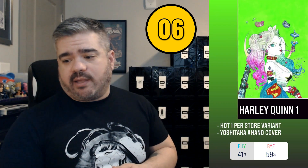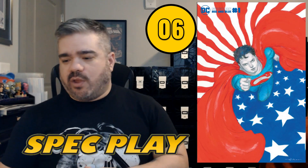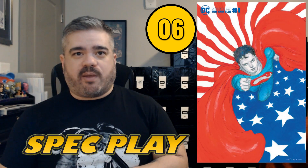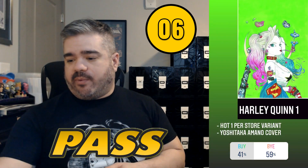Coming in at number six was Harley Quinn #1. This book pulled 41/59 — a pass for a lot of people. I'll be honest, I love this cover. The green is gorgeous and Yoshitaka Amano is one of my favorite artists — I'm a huge fan of Final Fantasy. He also did a Superman book recently that came out in early March, which I'll post here. If you're a fan of his art, that might be another book to grab. But overall, this is a pass.